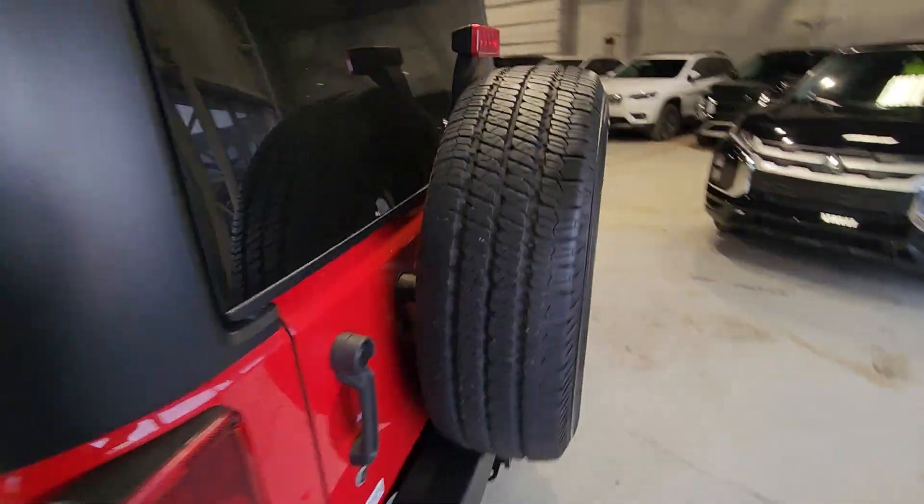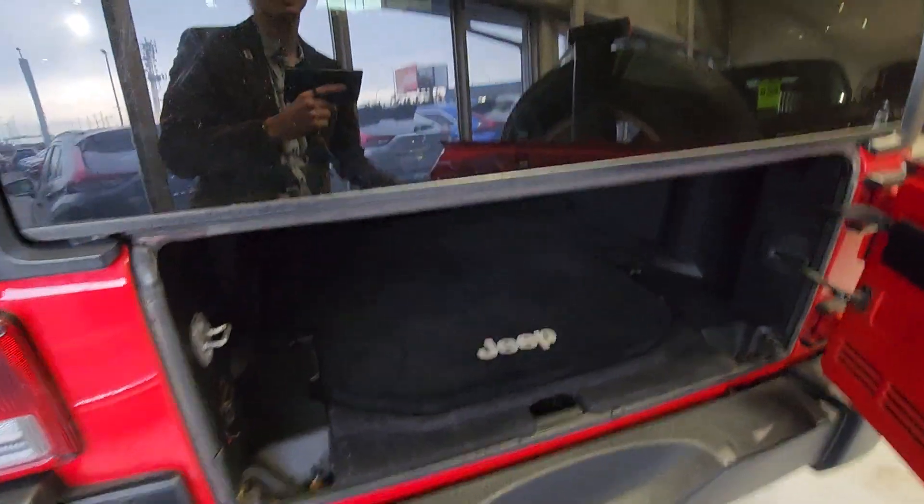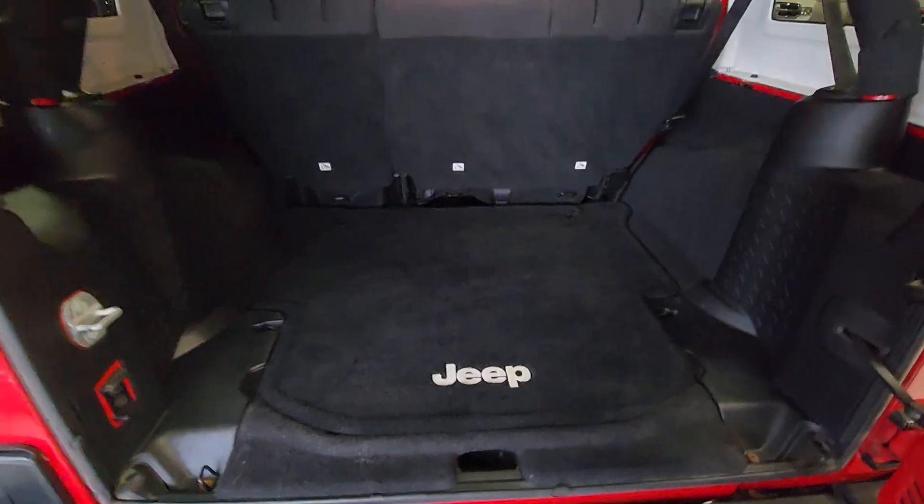And of course, being a Jeep, if we go to the rear cargo section, you have your fifth door with your spare tire mounted on the rear. It opens up individually, or you can pop open the glass as well — also removable. And you even have some supplementary storage in the back here.